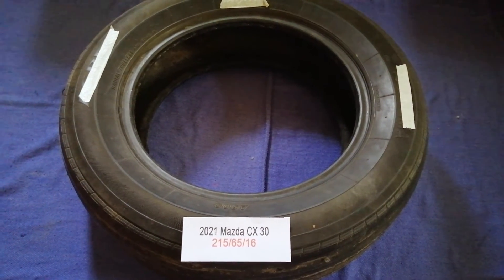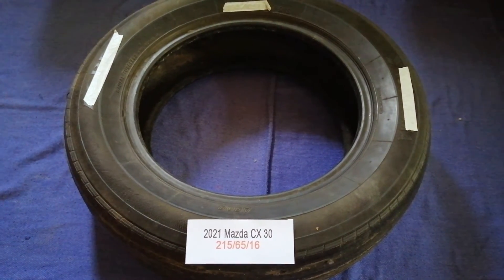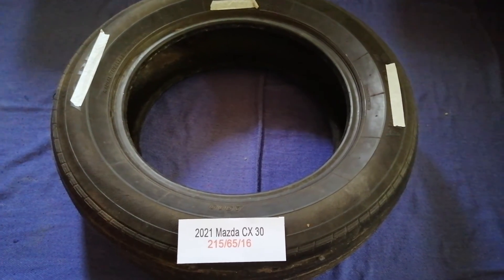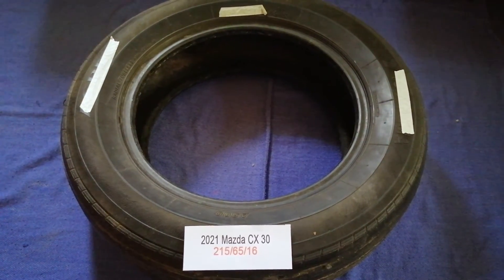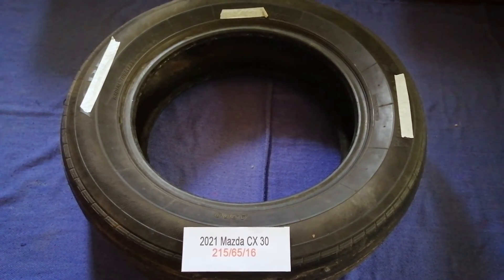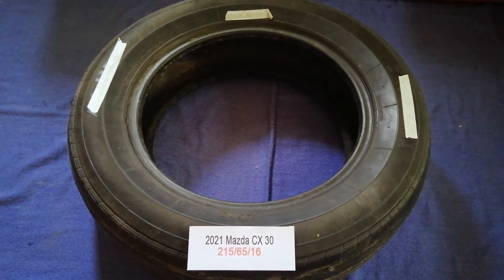Hey guys, welcome back. Today we're going to talk about the tire size for the 2021 Mazda CX-30. If you're looking for the tire size, I have already looked it up — just check the video description. The tire size for the 2021 Mazda CX-30 is 215/65/16.